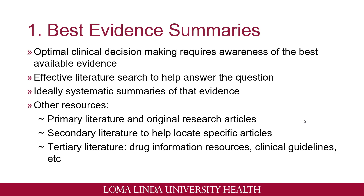Number one: best evidence summaries. When we make a clinical decision, it's always important to be aware of the best available evidence regarding a specific topic. An effective literature search will help us answer these clinical questions and ideally they'll come from a systematic summary of that specific evidence. Some resources we can use include primary literature, which includes original research articles such as clinical studies and clinical research. We can also use secondary literature to help locate specific articles, and tertiary literature such as drug information resources including Lexicomp, Micromedex, Dynamed, and UpToDate. They'll always reference guidelines and recommendations on their websites, as well as clinical guidelines.